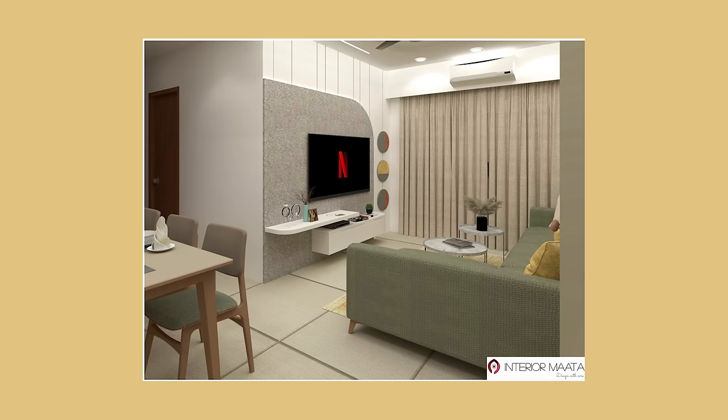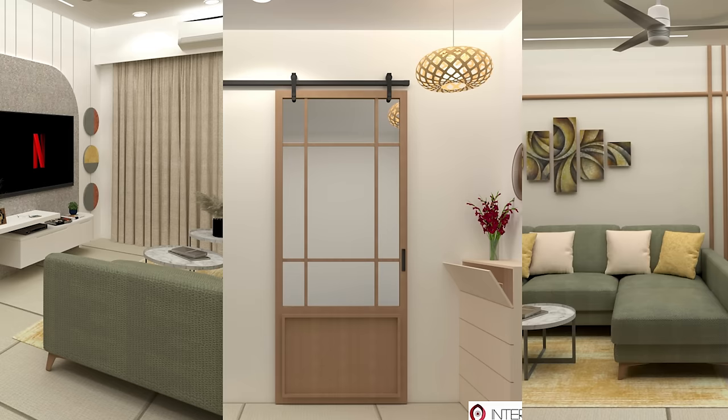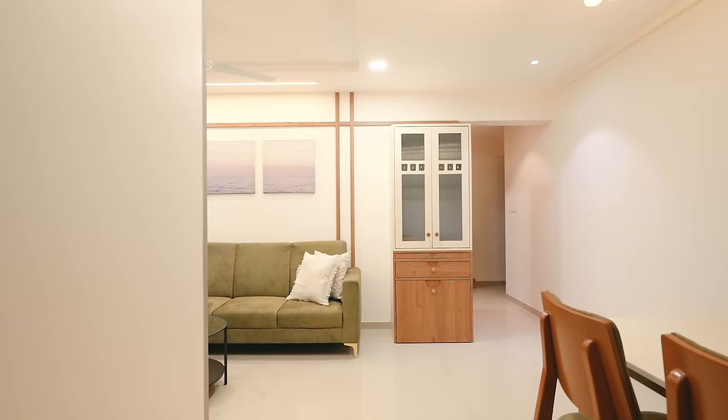On the TV unit, we wanted to keep it very minimal. As you can see, we exactly implemented the 3D design in this space because we didn't want to change anything. The client is an NRI and wanted exactly what was represented in the 3D — that clarity and representation is what gives the client satisfaction, with only a few technical on-site changes made.